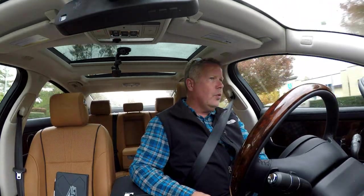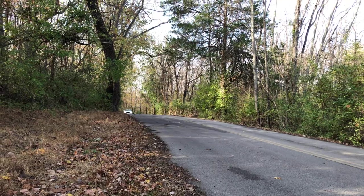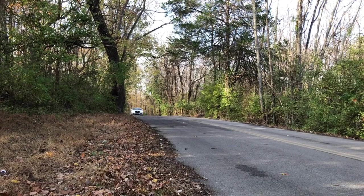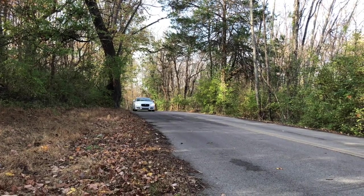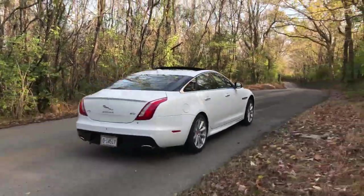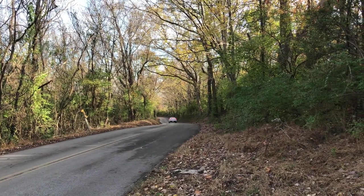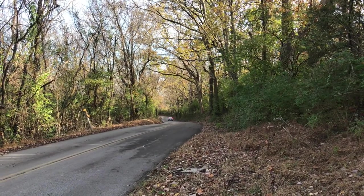The car rides really well, even on rough pavement. In regular mode, if you're not driving it dynamic, it's extremely comfortable. It absorbs the potholes and things of that nature with no complaints whatsoever. It does tighten up a little bit in dynamic mode, but it's still a very comfortable place to be.